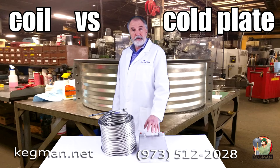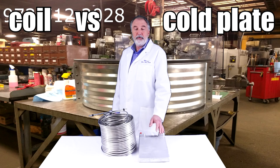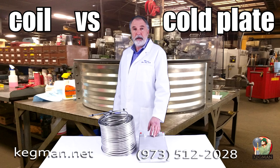We have them in all sizes, from one product, two product, all the way up to six products. Any questions, give us a call at 973-512-2028. Check out the section on Cold Plate vs. Coil at kegman.net. Thanks for watching.